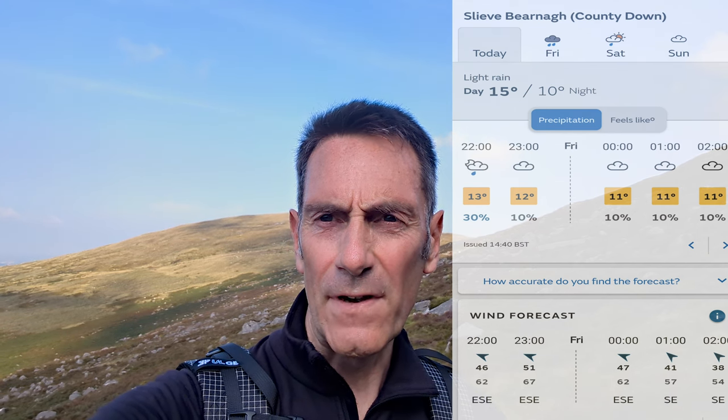Tonight I'm out again at Luke's Mountain. The forecast tonight is for 67 mile an hour gusts. The highest I've ever measured here has been 58, so that's what I'm looking for — something a bit over 60. Hopefully this video will really deliver and you'll enjoy it. Thank you for watching.